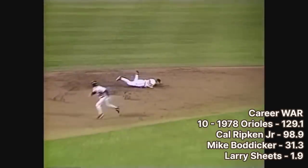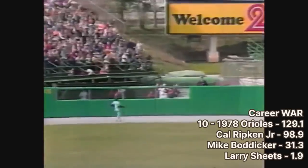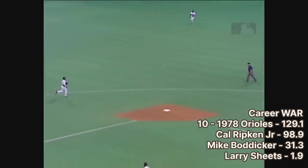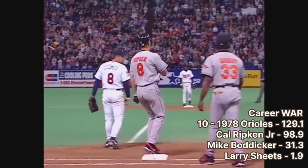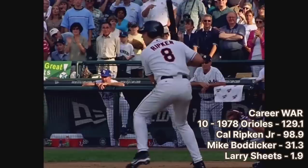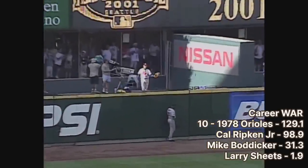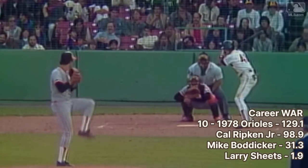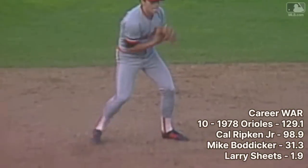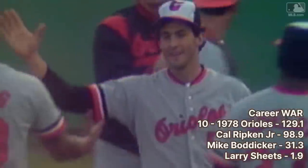Ripken broke the mold of shortstops at the time. When he was drafted, most shortstops were six feet tall or shorter, defensively-minded, and didn't have much offensive prowess. Ripken came in at 6'4", 225 pounds, and immediately became one of the best offensive shortstops in the league. Nicknamed the Iron Man, he set the record for consecutive games played at 2,632, surpassing Lou Gehrig's streak of 2,130. He had a 21-year career, all with Baltimore, and in 1997 became a first-ballot Hall of Famer. The Orioles also drafted Mike Boddicker in the sixth round — a very productive starting pitcher for 14 years, including a 1984 where he was an All-Star, finished 4th in the Cy Young, and 25th in MVP voting.